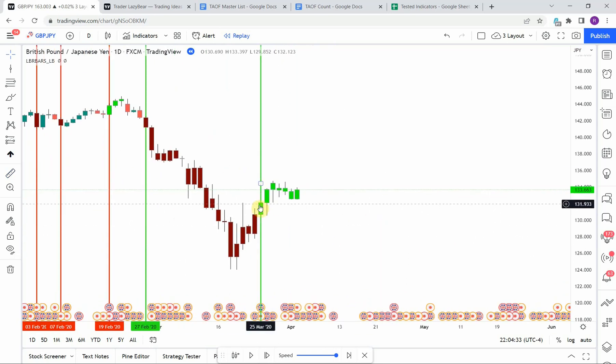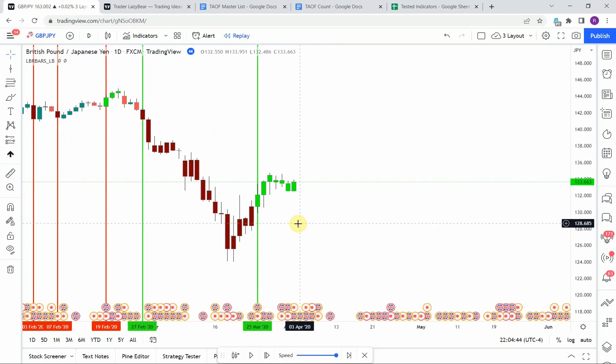We then pick up a long. We get a long tail on the candle that comes down close to our stop but not quite far enough to hit it, before we push to the upside and reach our take profit.